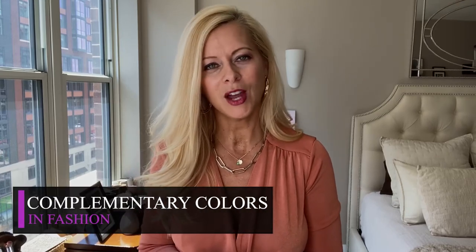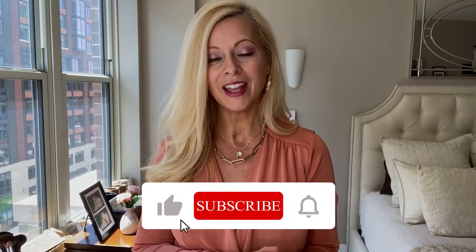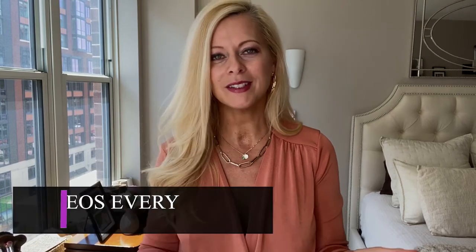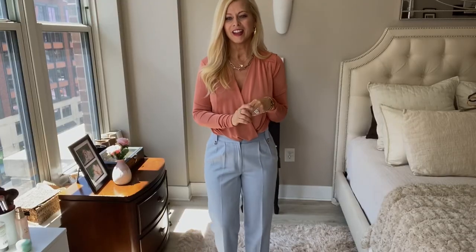Hi, this is Renee Olivia and in this video we're going to talk about complementary colors and how to use your wardrobe to create the looks. But first, for all things beauty and fashion, go ahead and hit that subscribe button and the bell — that way you never miss a video. I put out videos every week. I'm also going to put up my Instagram and my TikTok, so go ahead and take a look at those as well. Let's get started.